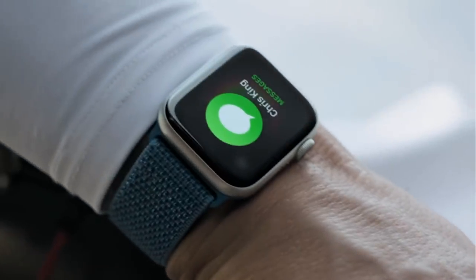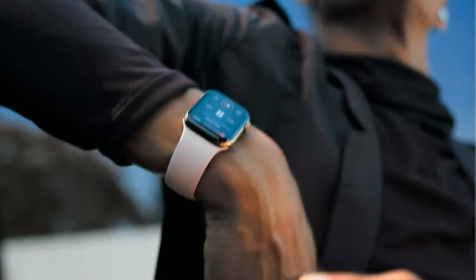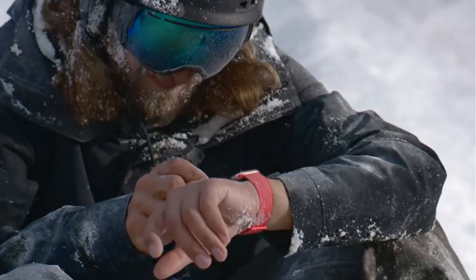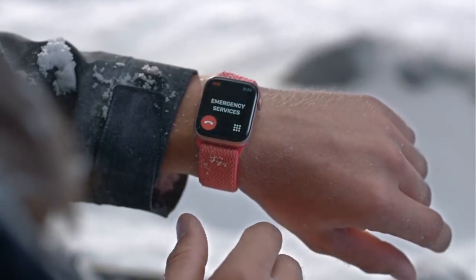Enhanced cellular connectivity enables something truly liberating — the ability to stay connected with just your watch. Phone calls, music streaming, and even emergency assistance are all immediately available from your wrist.